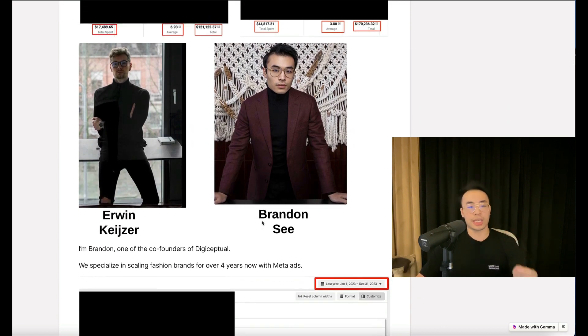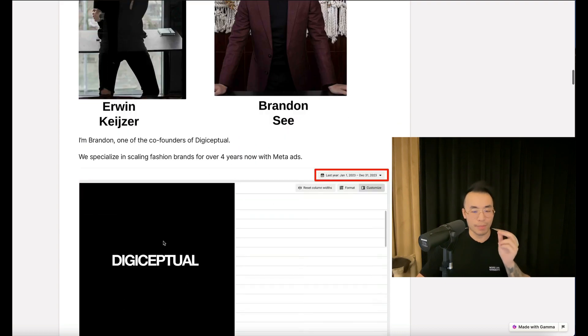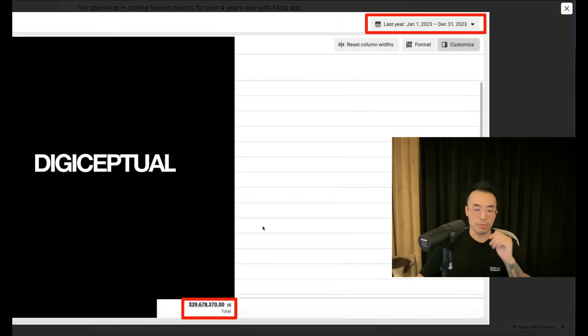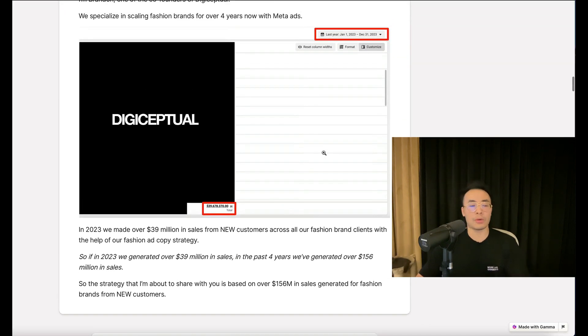I'm Brandon, one of the co-founders of DigiSeptual. We specialize in scaling fashion brands for over four years now with Meta ads. In 2023, we made over $39 million in sales from new customers across all our fashion brand clients with the help of our fashion ad copy strategy — as you can see in the dashboard, all 12 months, over $39 million in sales. In the past four years, we've generated over $156 million in sales.